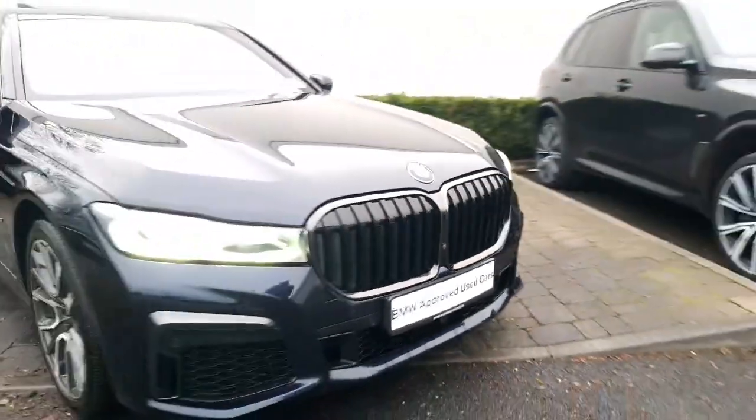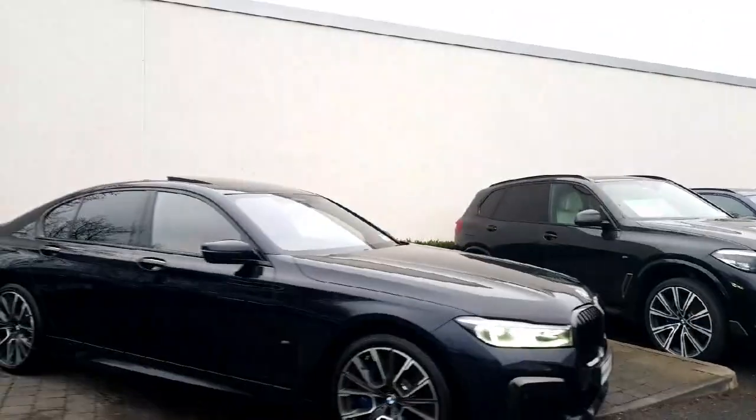Adaptive LED headlights on it as well, and it features the black M Performance kidney grille — a very stealthy looking bit of kit.